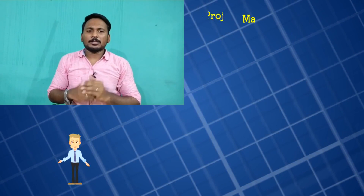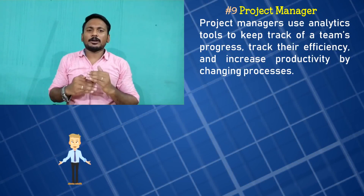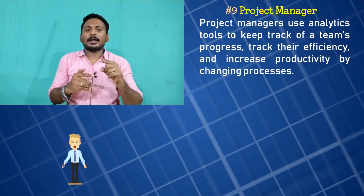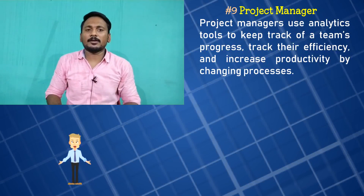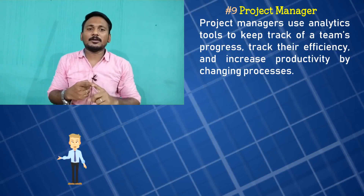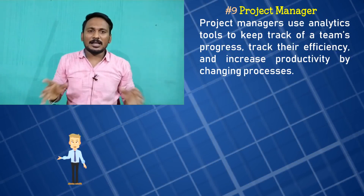The next job is Project Manager. In a small company, a corporation, or a large company, you can be a project manager. If you have a team, you can run your business, see the data, and run your team. All those things are managed by the project manager. If you analyze your company well, you can earn a profit.